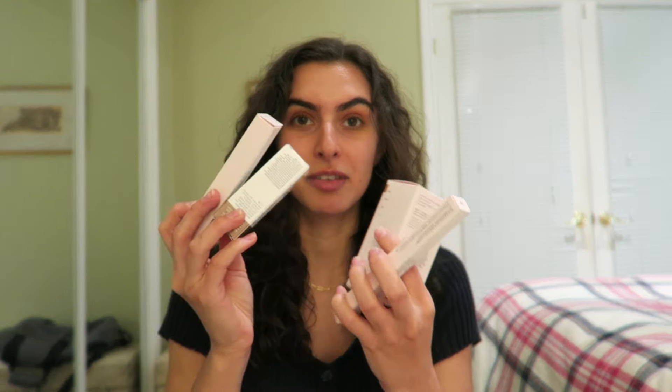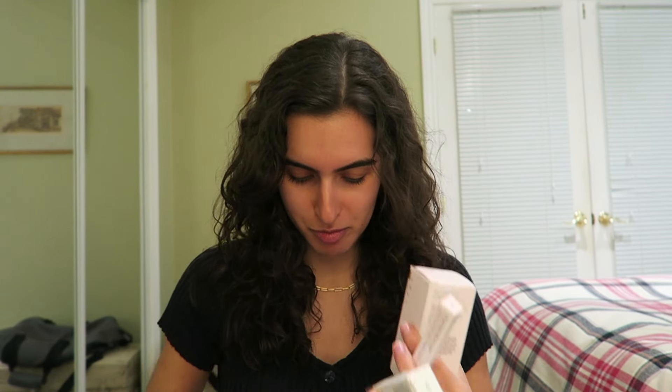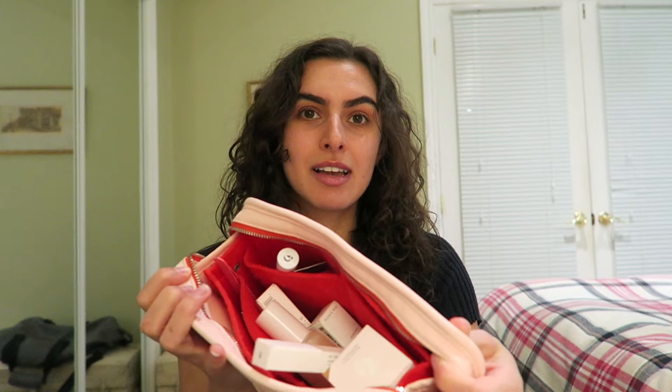Today I'm gonna do another Glossier makeup look. I went and bought a ton of their new products with my own money. I wish I could show you them all. They've had a lot of new launches since I last did a video and now my Glossier bag is full, so I'm excited to do this.